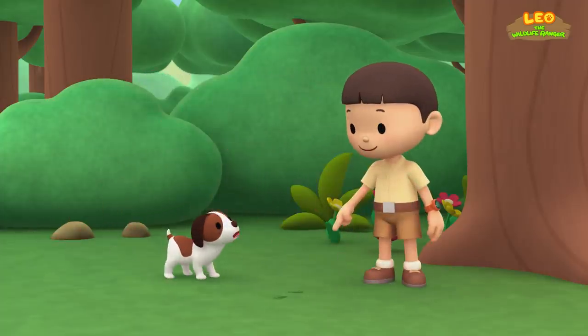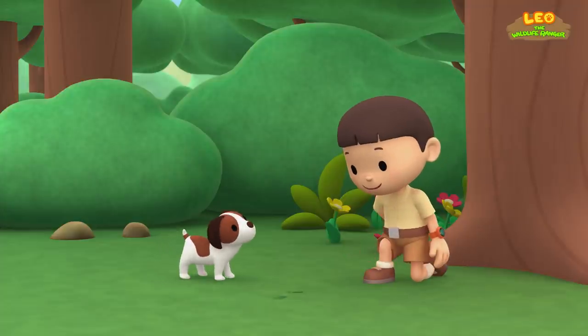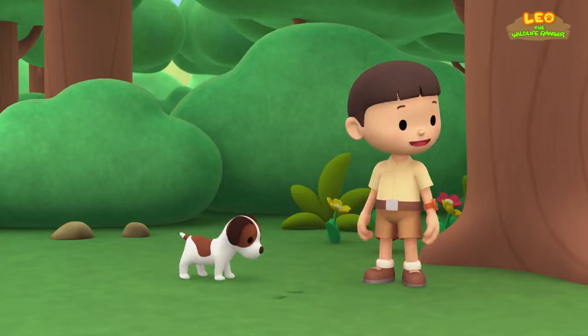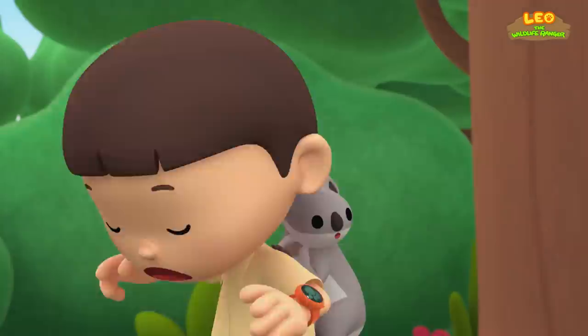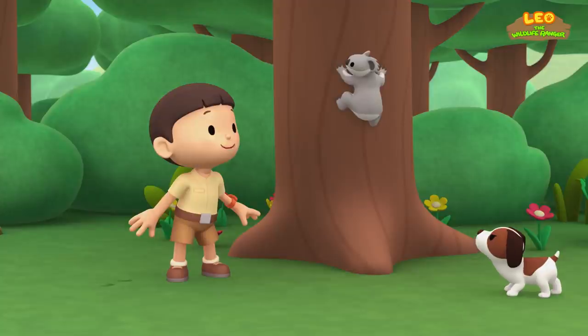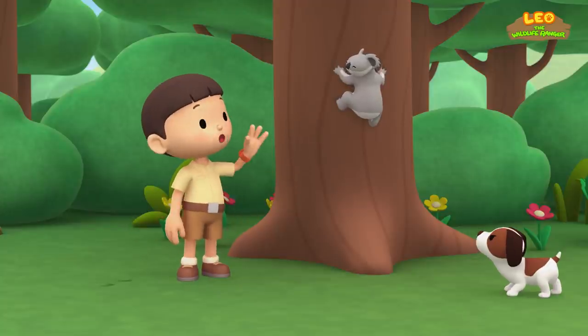Look, Hiro. Here are some prints. They are not yours. Interesting. This print has two thumbs. I have never seen such prints before. What animal could they belong to? Oh, wow! A koala bear! It must have made those prints. Hello, koala bear.